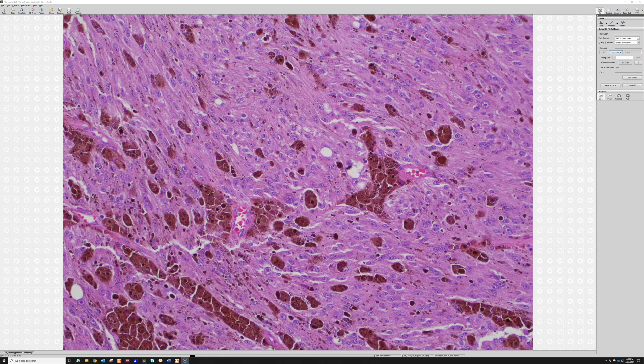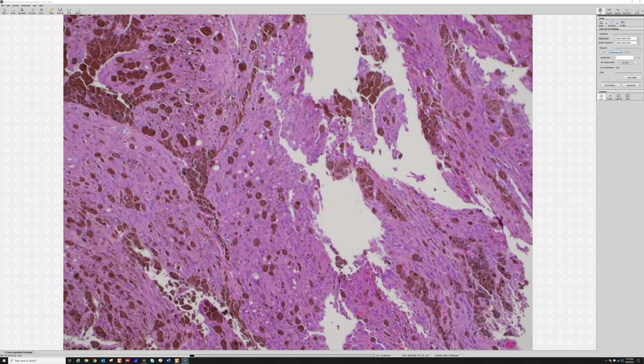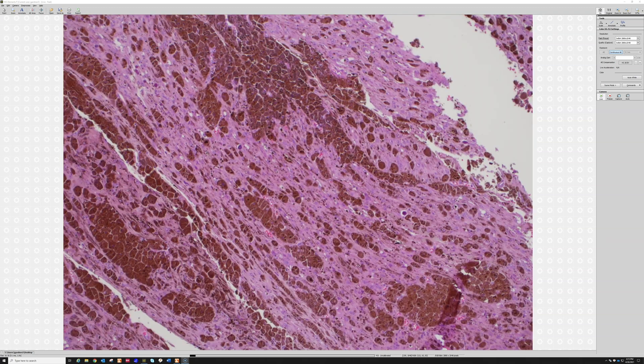My fellowship director in DermPath, Doug Parker, offered a helpful mnemonic: 'park your car in the garage' — PARK for PRKAR1A and CAR for Carney. Those little mnemonics can be really helpful, and I've remembered it all these years later.